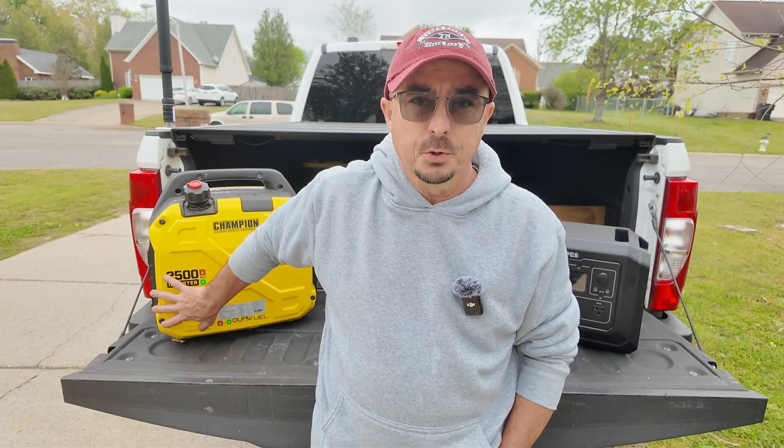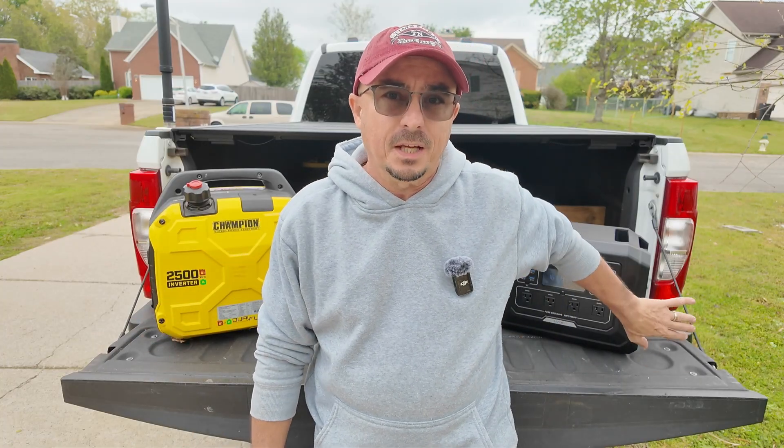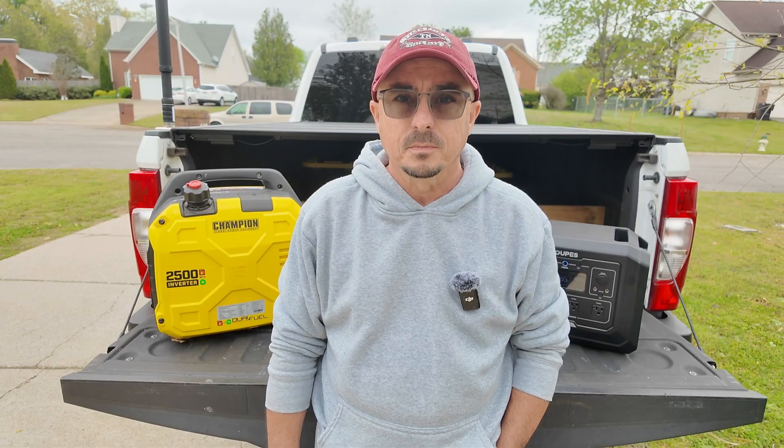My final verdict: if I only had the money to start with one, I would definitely go with a dual fuel generator. Then, as your budget allows, consider picking up something like the Mega One and a solar panel — that will give you the best of both worlds. If you found today's information helpful, be sure to give us a thumbs up before you head off. We'll see you guys on the next one. Until then, 73.